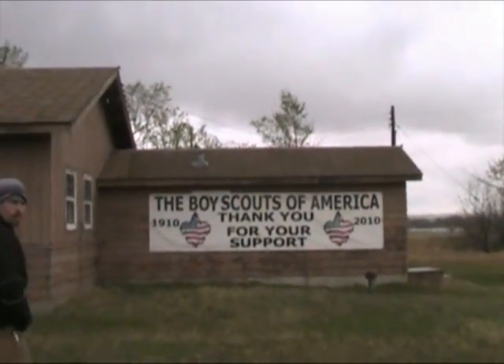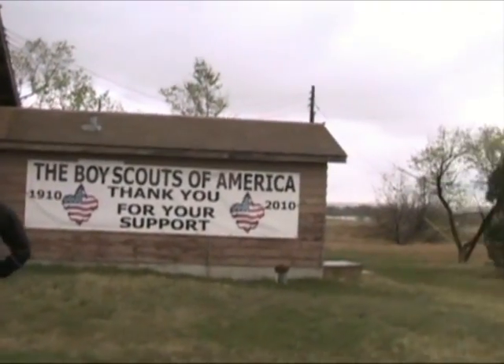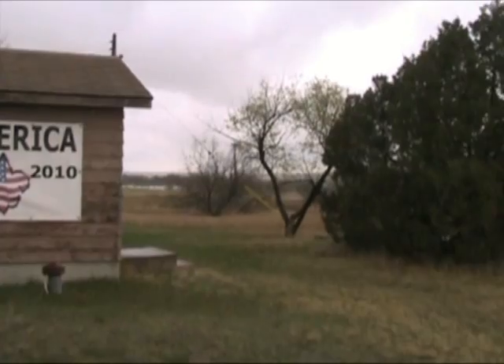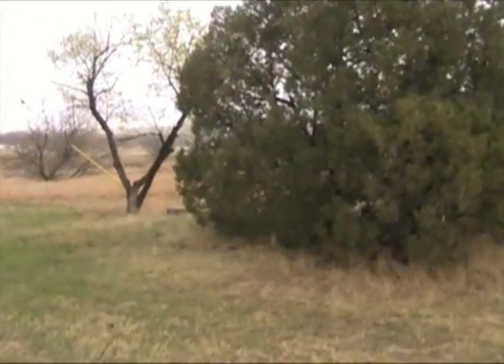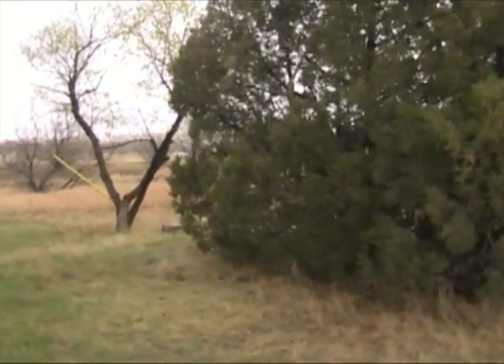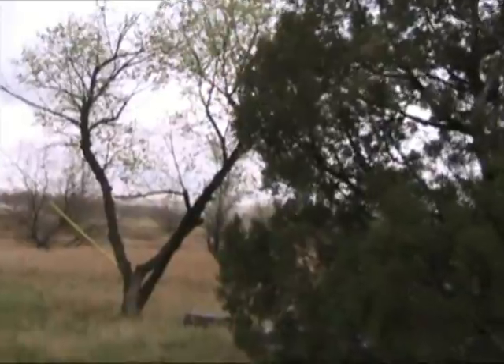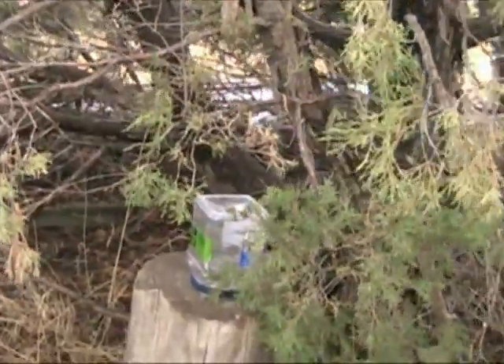Our next one is going to bring us here by this Boy Scouts of America building. We're about 80 feet from it, so it's going to be over here somewhere. It's 30 feet this way — right there, there it is.